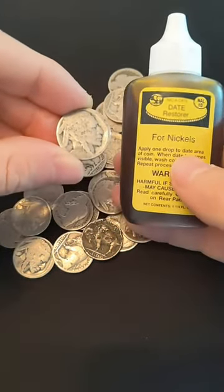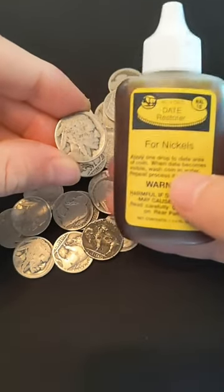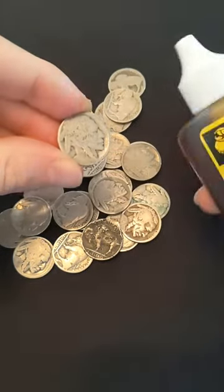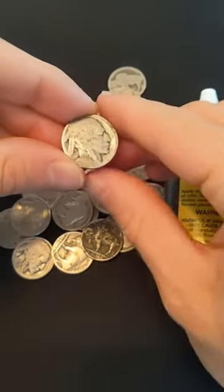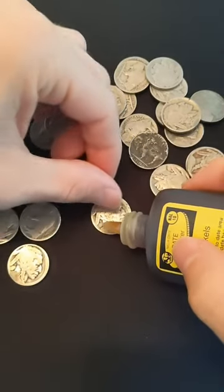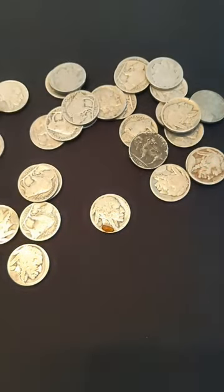Well, that's where this guy comes in. This is called Nic-a-Date, and for just 10 bucks on Amazon, you can buy this solution, drip it right on where the date was, and reveal it to see if there are any rarer dates. Let's do it. Give it a little drip right where the date is, and we'll just wait.